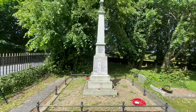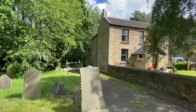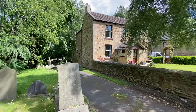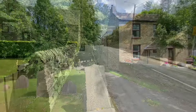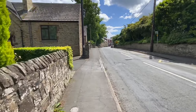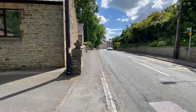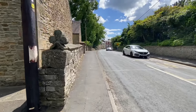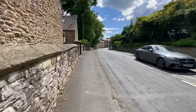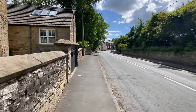And we're here at the cemetery. Hunwick has a population of about 1,200 people, and it's situated between Willington, about two miles away, and Bishop Auckland, which is about four miles, I think.